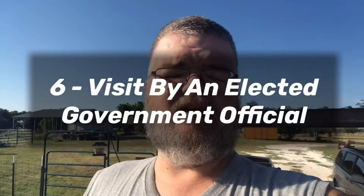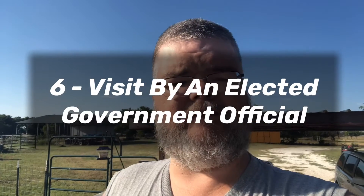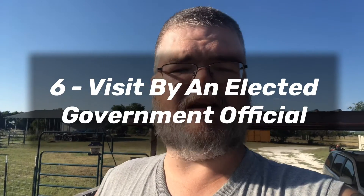Number six: you get 100 bonus points if an elected government official visits your field day site. This one might be a little tough to get since you're at home, but if you know the local sheriff, city manager, or city council member personally, you could invite them over for supper or something and get the bonus points for that.